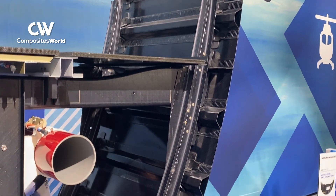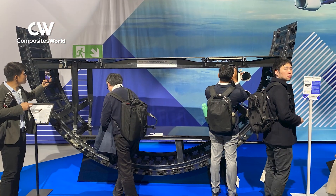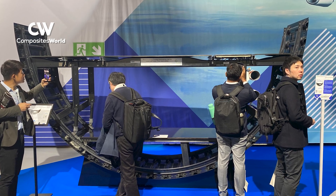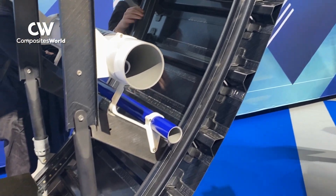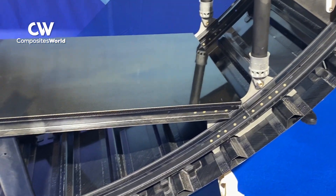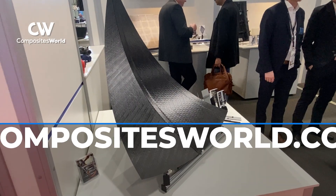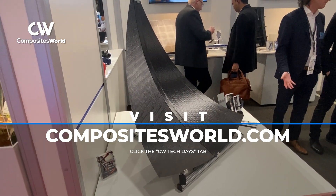To learn more about the welding of composites, don't miss Composites World's upcoming Tech Days online event on bonding and welding, featuring a presentation from Lars Larsen, head of assembly and joining technologies for DLR. Tech Days takes place Thursday, April 10th. Learn more at compositesworld.com and click on the CW Tech Days tab at the top of the page.